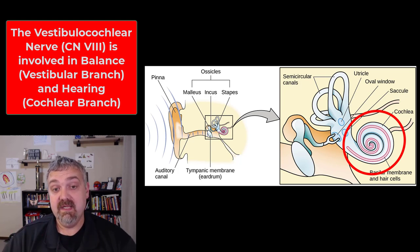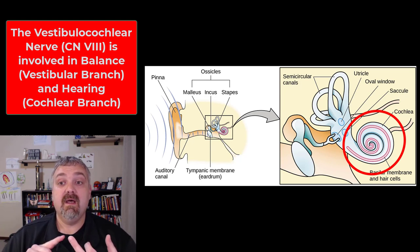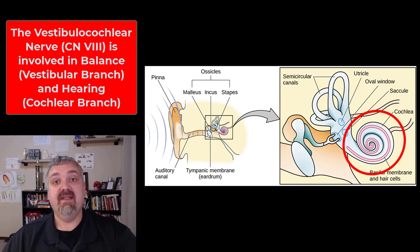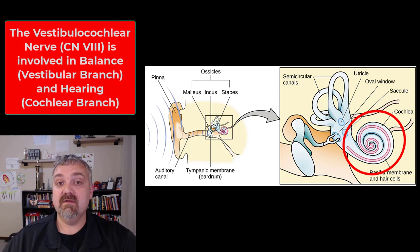To assess the function of cranial nerve eight: any kind of balance testing, asking questions about balance and equilibrium, and assessing hearing — pretty easy to do. You can use tuning forks or fingers, these types of things. That's the vestibulocochlear nerve, cranial nerve eight.